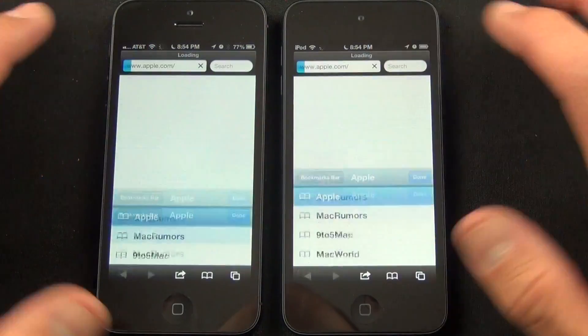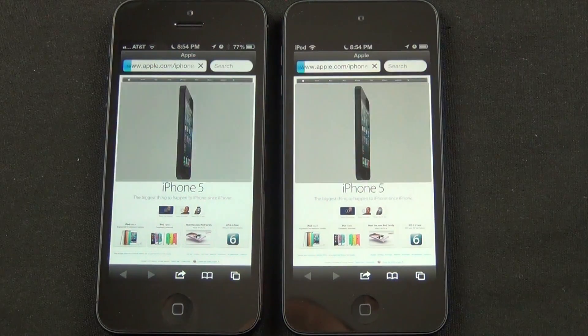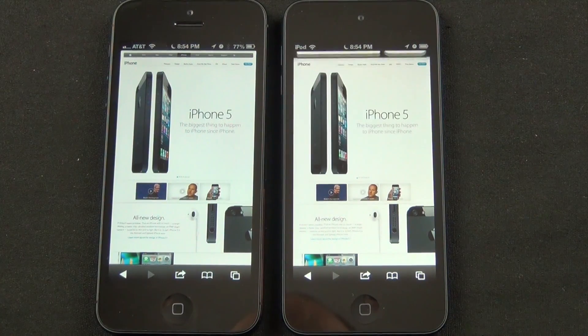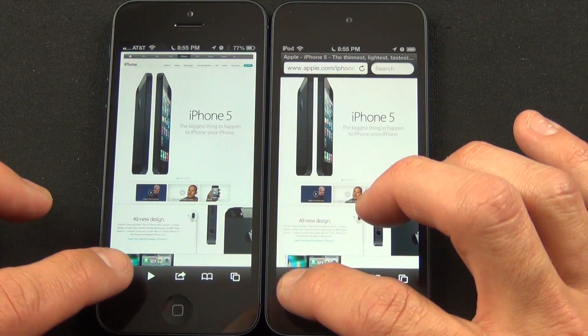In terms of Safari performance, websites consistently load more quickly on the iPhone, although mileage varies depending on network speeds. The real performance gains are noticed when paging backwards and forward, and you can see how much more quickly the iPhone 5 reloads the cache data than the iPod Touch.